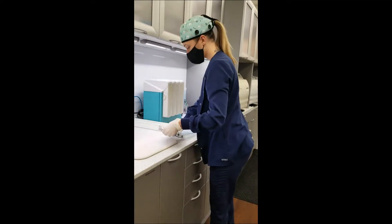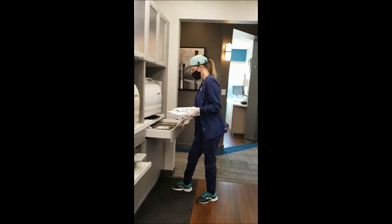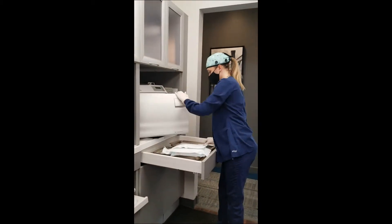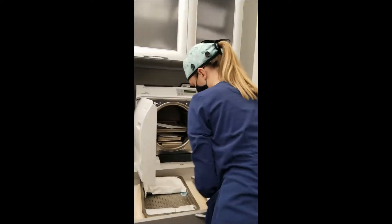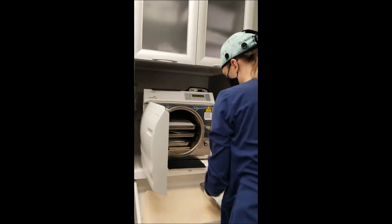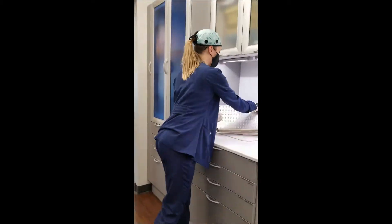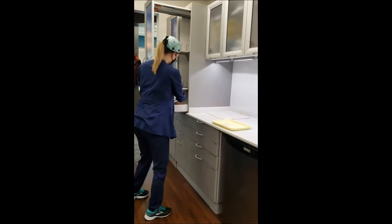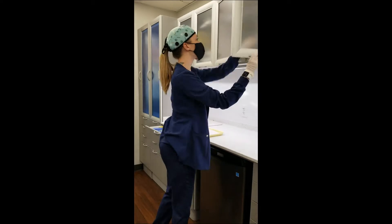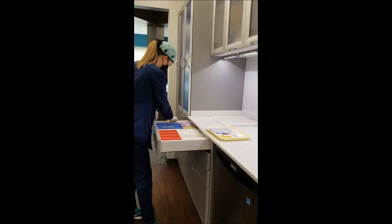We load the autoclaves in a very specific way — make sure we don't overload them and that there's enough water in them. We get a little tag, date it, mark it, and put it in there to make sure everything gets sterilized properly. Then we put on clean gloves, empty the autoclaves that are finished, make sure those tags are within the parameters, and then it's tray setup. We always have our trays set up ahead of time because sterilization is a very high-traffic area and we need everything running smoothly.